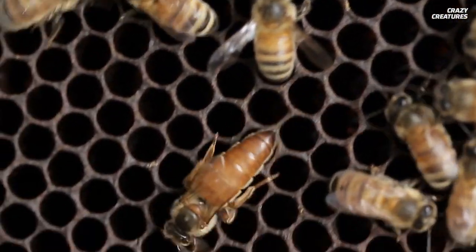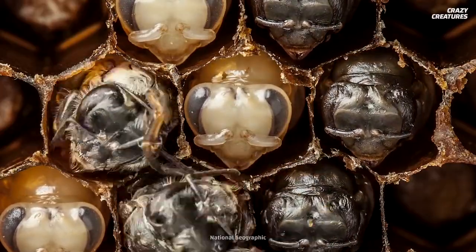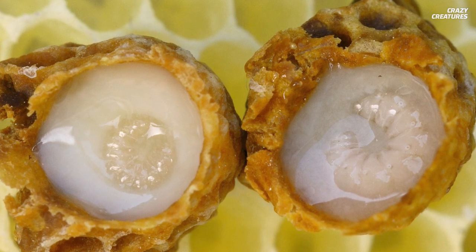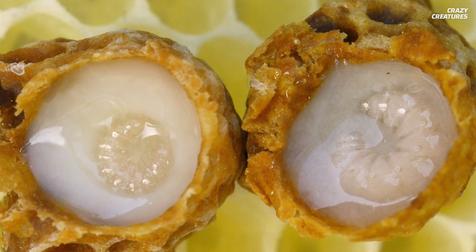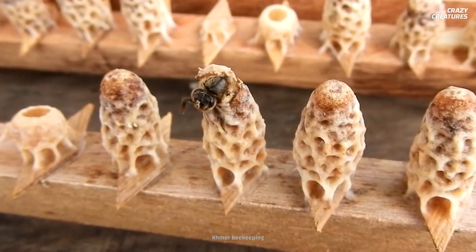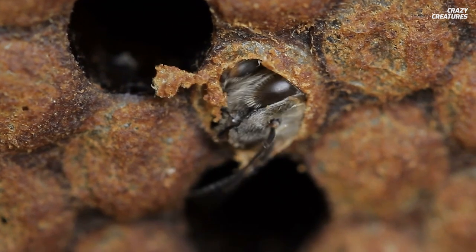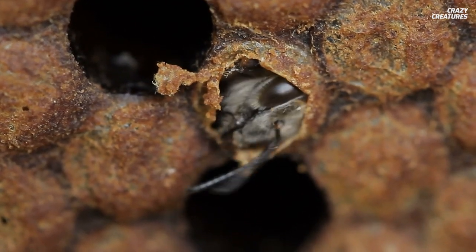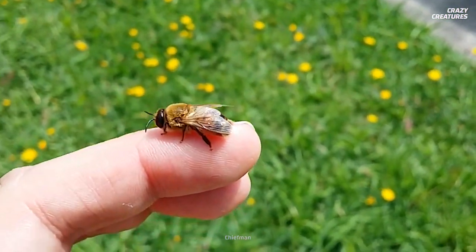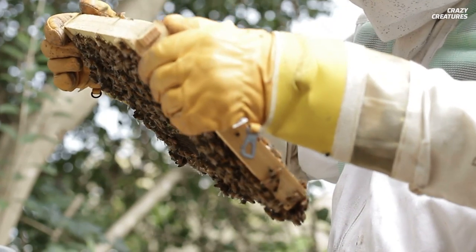The worker bees choose a large female to be the queen bee. Her purpose is to make a lot of baby bees. Queen bees are fed a special secretion by worker bees called royal jelly. Once she lays her eggs about 16 days later, new queen bees are born. Baby worker bees take about 21 days to gestate and then emerge. Drones, who mate with queen bees, are born last after 24 days in their cells. Want to know something wild?